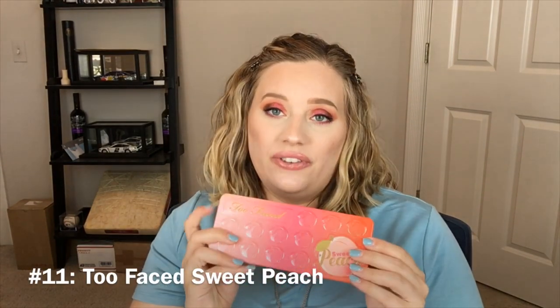Number 11 is the Too Faced Sweet Peach palette. I don't use this as much as I used to — you can see I've hit pan on it because when I first bought it, it was like my reason for existing. I love this palette. I know a lot of people don't like the smell but I love it. I even have the Papa Don't Peach blush. The packaging got me — it is so incredibly cute, this little peach, and I love everything about the packaging that came with this line.